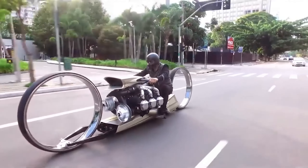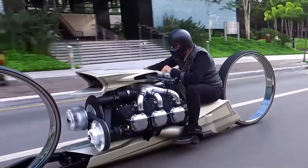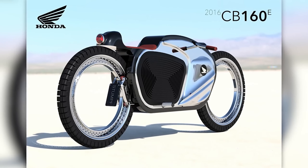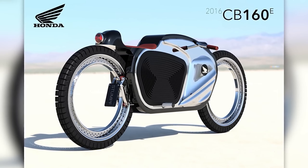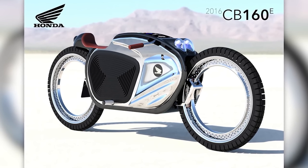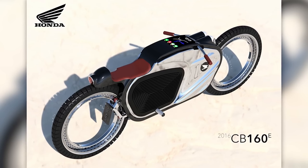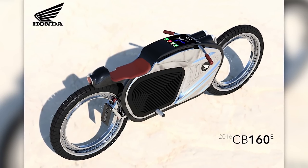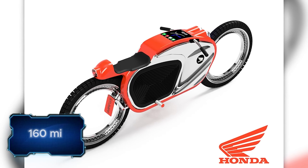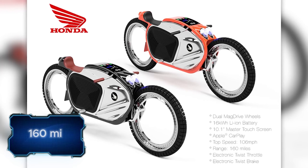This bike has garnered several awards at different exhibitions. Meanwhile, this concept hasn't hit the road yet and is more of a tribute to the legendary Honda CB160 motorcycle. Its designer offers a modern version with an electric motor — a single charge will be enough for 257 kilometers, and it can accelerate up to 170 kilometers per hour. I wonder if Honda's executives will consider this idea.